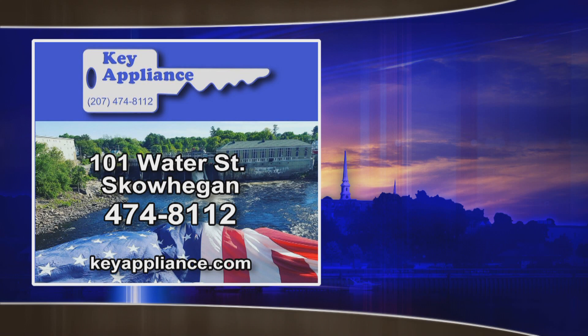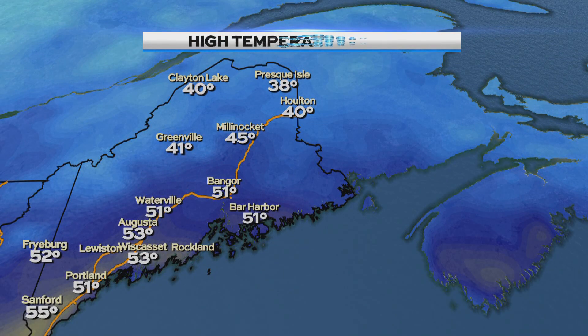Your full weather is brought to you by Key Appliance — sales and service for major brands including GE, Whirlpool, KitchenAid, Speed Queen and more. They hold the key to savings and also to temperatures like this today.